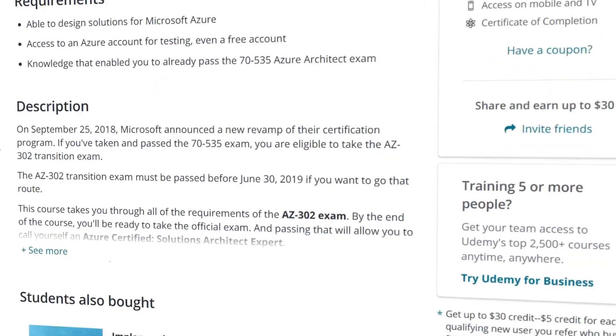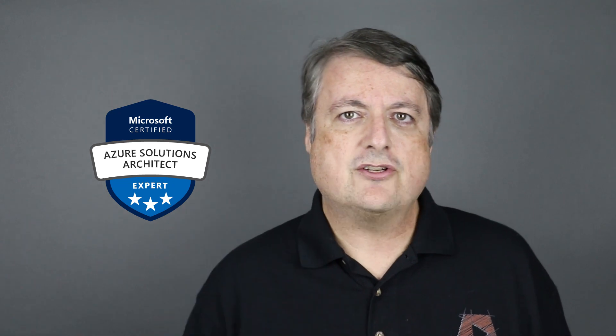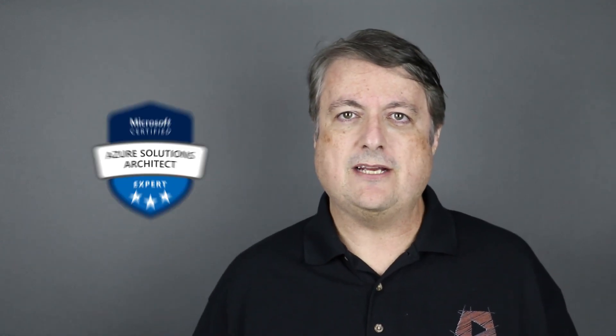In life, change is constant, and in the cloud space, change is quick too. You got Azure certified this year for architecture and now Microsoft wants you to take a new test. It doesn't have to be hard, so join this course today and prove to the world that you still have what it takes to be an Azure Solutions Architect.